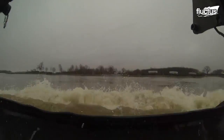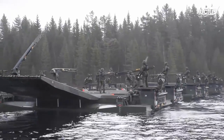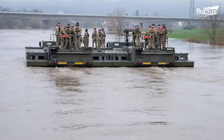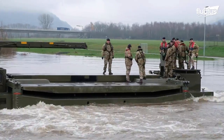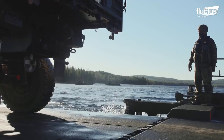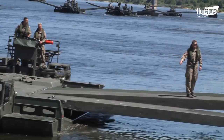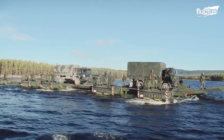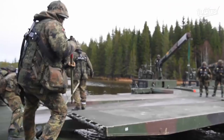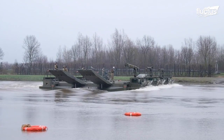However, upon reaching a river or stream, the M3 can unfold itself, revealing a set of pontoons to either side. After driving into the water, the vehicle can enable crossings in several different ways. It can ferry troops and vehicles from one side to another, or attach itself to several other M3s, deploying a series of aluminum ramps to create a fully operational bridge.